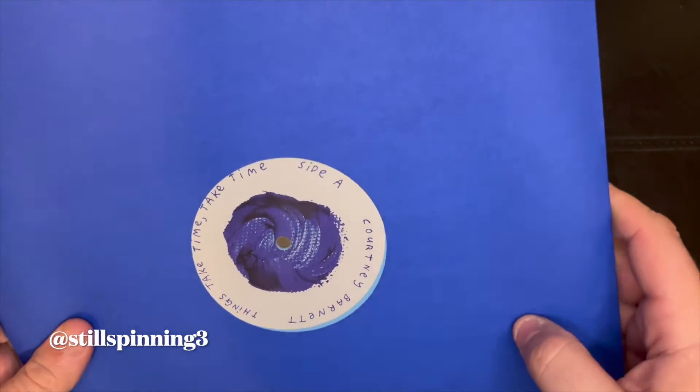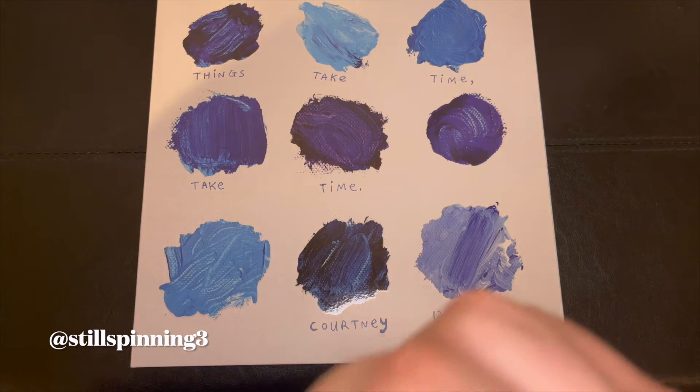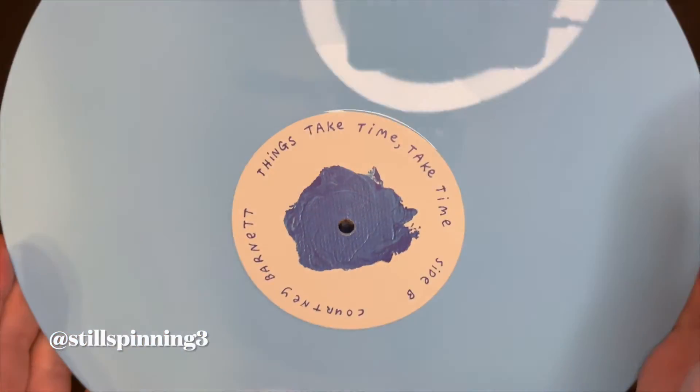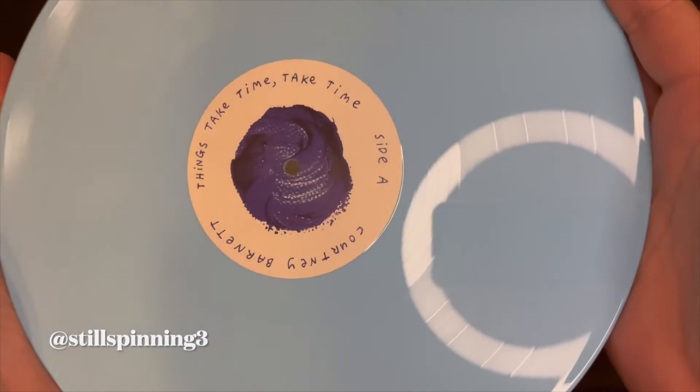Blue inner sleeve. And then the pale blue vinyl — that's actually side B, and side A.